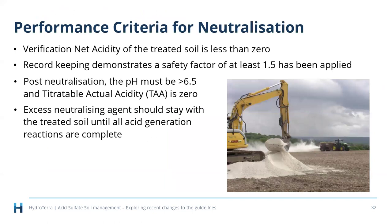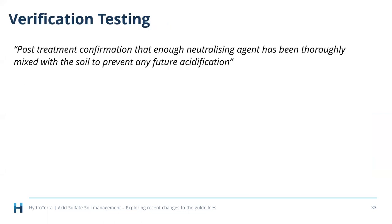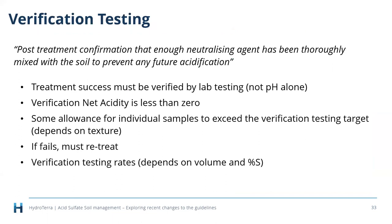Performance criteria for neutralization: we've introduced record-keeping requirements, demonstrating what safety factor has been applied — as simple as lime purchase receipts, photos, and lime calculations. The other performance criteria haven't changed: once limed, the soil pH must be above 6.5, titratable actual acidity must be zero, and you must ensure enough neutralizing agent remains. Verification testing is post-treatment confirmation: after lime is added and mixed, you take samples — the sampling rate depends on volume and original net acidity results.